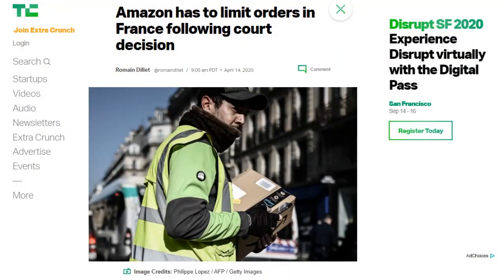A court in Nanterre, France has ruled that Amazon may only accept orders for groceries, hygiene, and health-related products in France for a month. No video games or other items — if it's not groceries, hygiene, or health-related, Amazon isn't allowed to ship it while the court reviews its health and safety practices to better protect its workers. Amazon had been prioritizing essential items but not limiting orders — it just took longer to ship other stuff. This order is subject to extension on review by the court.